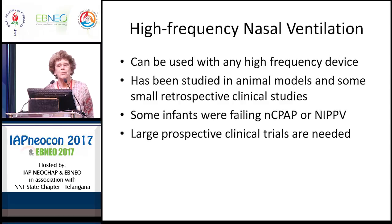Some of you may have heard of high-frequency nasal ventilation. There is very little data on this mode of non-invasive support, but it can be used with any high-frequency device and has been studied in animal models and some small retrospective clinical trials. It has been successful in some infants failing nasal CPAP or NIPPV. However, there are no randomized trials and no definitive evidence. Large prospective clinical trials are needed, and I would not recommend its use at this time until we have more data.